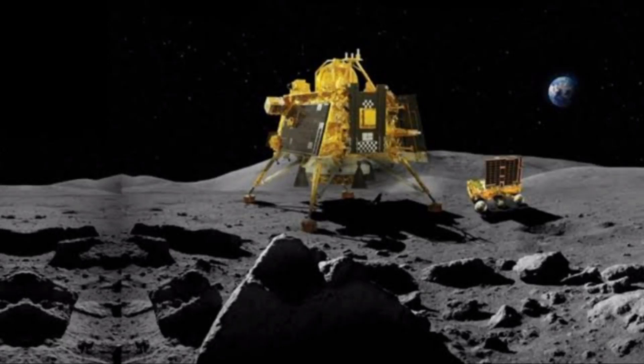Hello friends. Chandrayaan 3, Vettriharama Nila (the Moon), is doing great. The Nila (Moon) is now working for the Pragyan Rover.